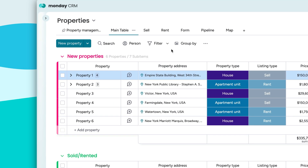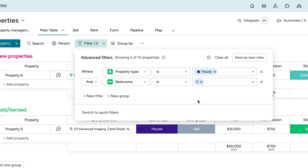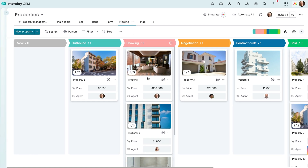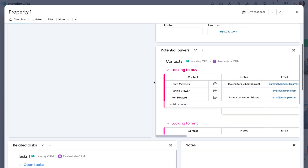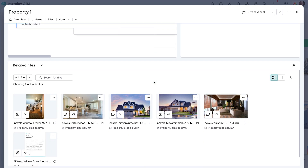Easily move properties through the listing stages with the status column. On the phone with a prospective buyer, quickly filter to see results for their needs like property type and number of bedrooms. Visualize where properties are in the process in your pipeline view, and easily move them along the stages with a simple drag and drop. Click open a property's 360 view for all relevant details at a glance — see prospective buyers or renters, manage tasks, add notes, and attach any relevant images or contracts.